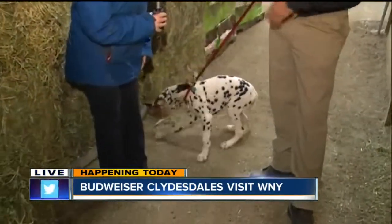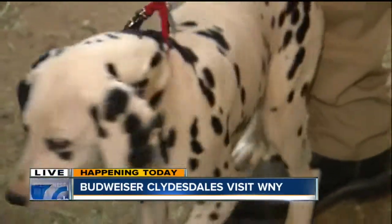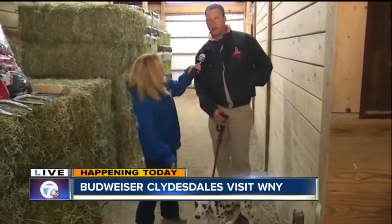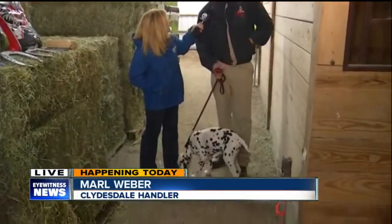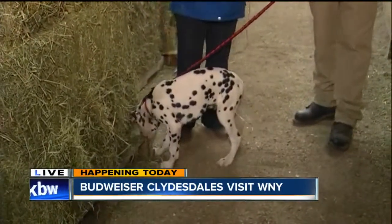The Clydesdales aren't the only animals you take around — you also have two Dalmatians who we've been playing with this morning. This is Barley; he's new to us, about four months old, and he'll be riding the wagon at our shows. Dalmatians were typically stagecoach dogs and would run with and guard the horses. Beer delivery people used them to guard the horses and the beer during deliveries, and they chose Dalmatians because they were easy to spot. There's another Dalmatian called Brewer, by the way.